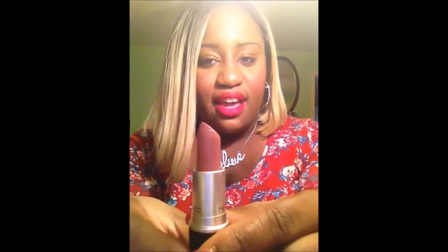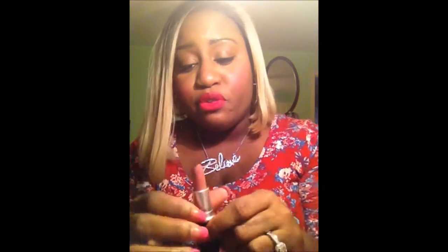This is Faux. This is actually what I wore on my wedding day. It's like a really pretty nude pink. I wore it with a brown pencil.